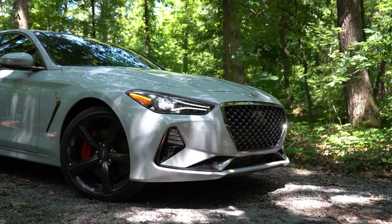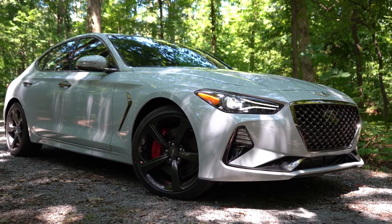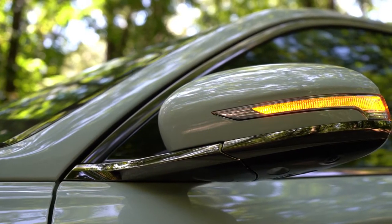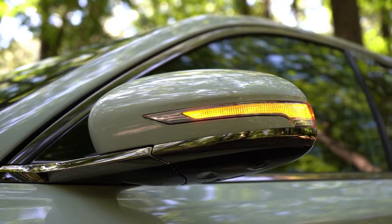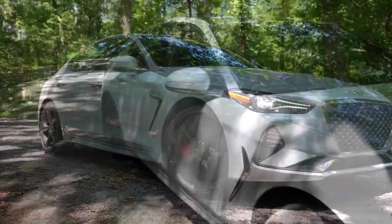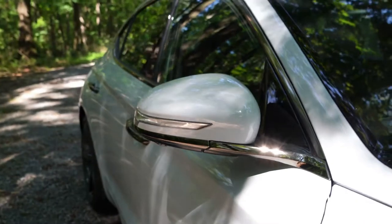Moving to the side: the two-liter gets chrome window surrounds while the 3.3-liter gets dark chrome window surrounds, continuing onto the door handles and fender accents. Body-colored, power-adjustable heated side mirrors with integrated turn signals come standard across the board. V6 and two-liter Elite and Prestige packages add Genesis logo approach lights. The side mirrors have a distinctive design, appearing to sit on a shard of metal.